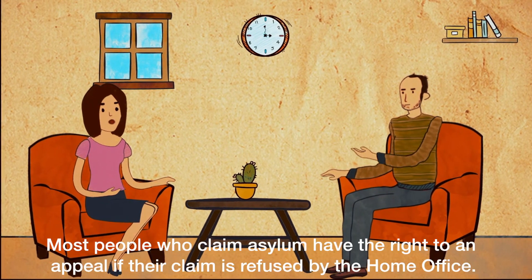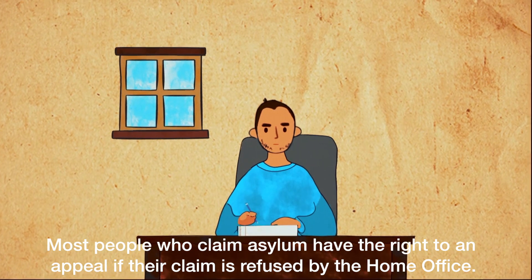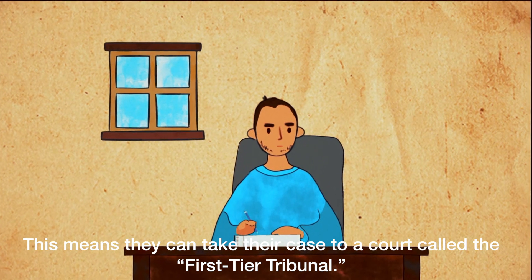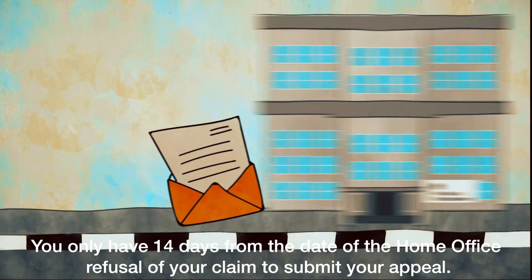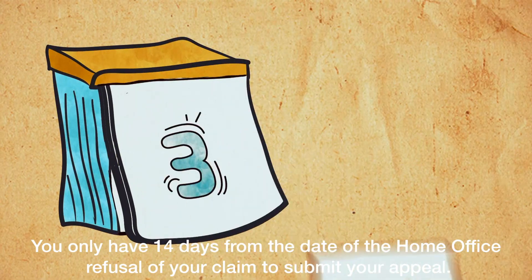Most people who claim asylum have the right to an appeal if their claim is refused by the Home Office. This means they can take their case to a court called the First Tier Tribunal. You only have 14 days from the date of the Home Office refusal of your asylum claim to submit your appeal.